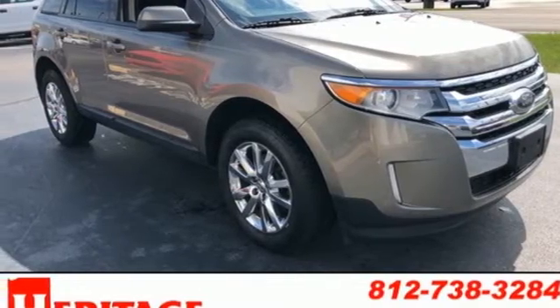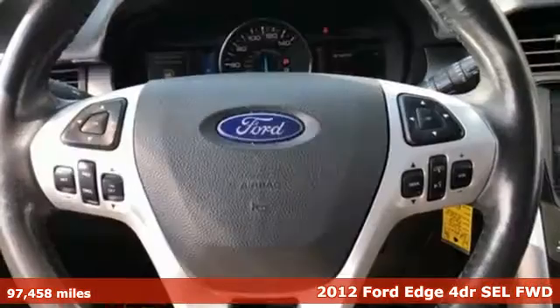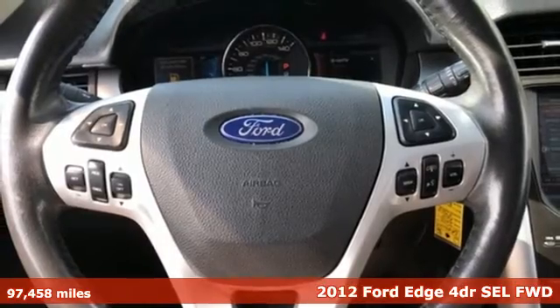Here's a 2012 Ford Edge. Built on tradition, built to last. Ford.